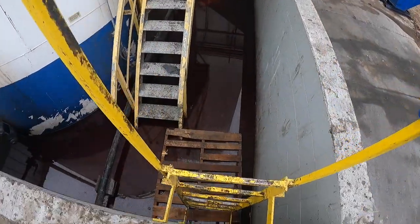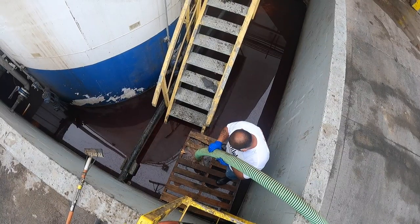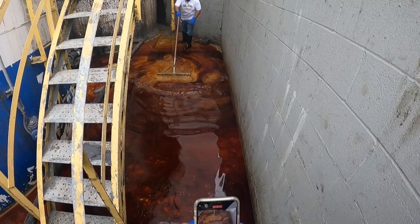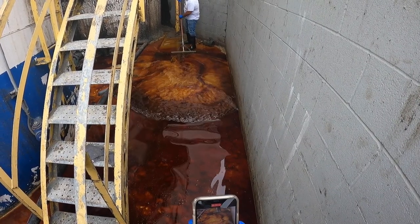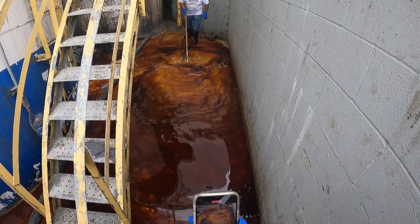On top of hauling septic waste we also deal in grease transport. In this particular situation we got a call that the storage tanks for this facility were leaking — all that on the ground right there is canola oil and poultry fat. This whole mess stemmed from one malfunctioning part, the only issue is to get that part it took about a month.